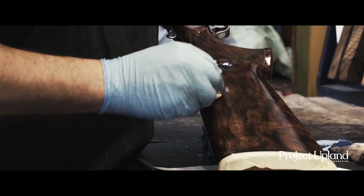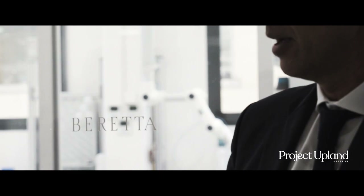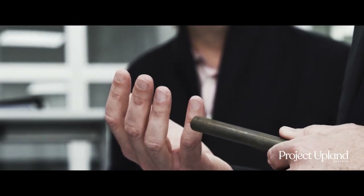It allows us to own a piece of the artisan past and the science of the future — a gun built for anywhere and anything you can throw at it.